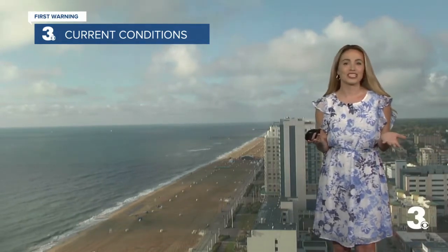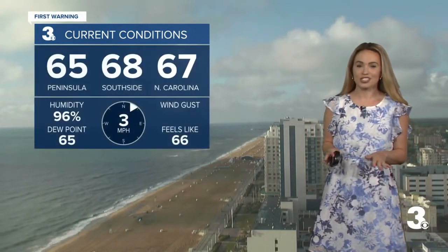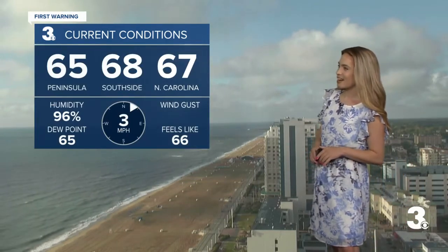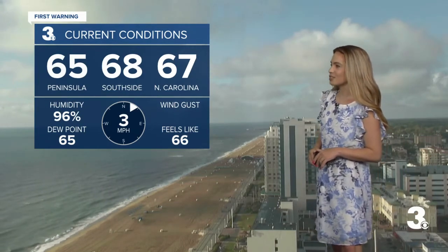I do hope that you're watching this morning looking for a reason to be out and about, and the weather should be one of your biggest reasons because we've got low humidity today and pretty comfortable temperatures, given the fact it is the end of June. Temperatures right now are in the mid to upper 60s — 65 for the peninsula and 67 in North Carolina.